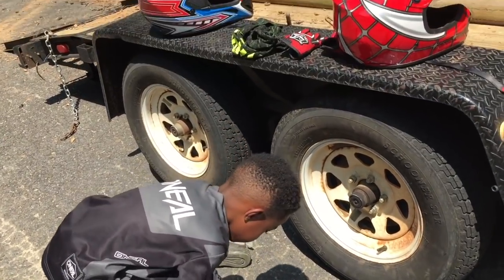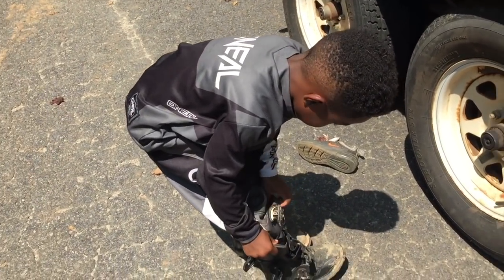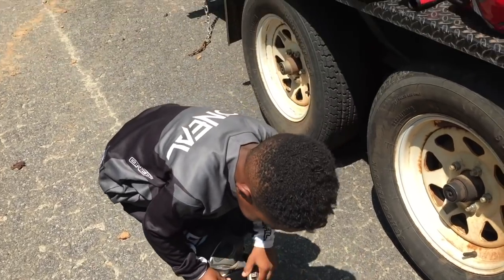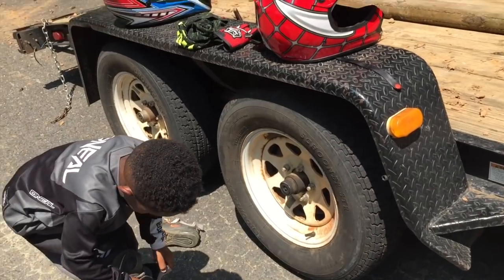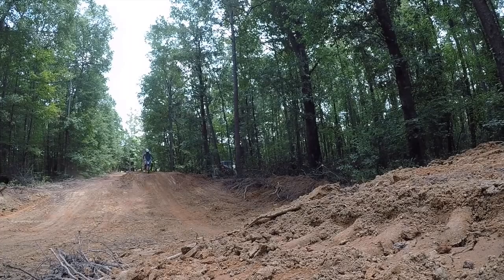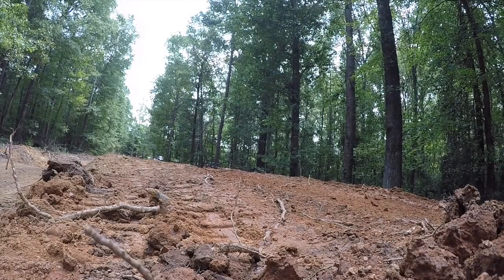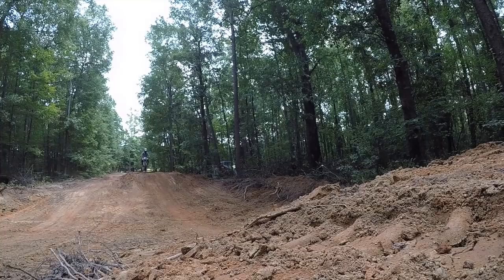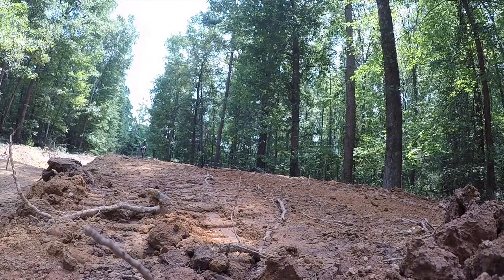Dude, you got a full get-up! You like your new suit? Black and gray O'Neill suit — you got a new helmet, new gloves. You're a new man!